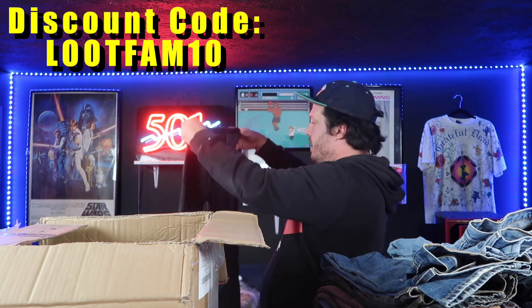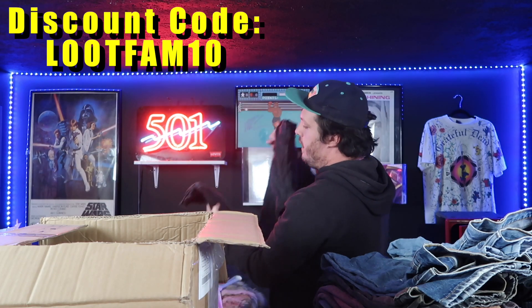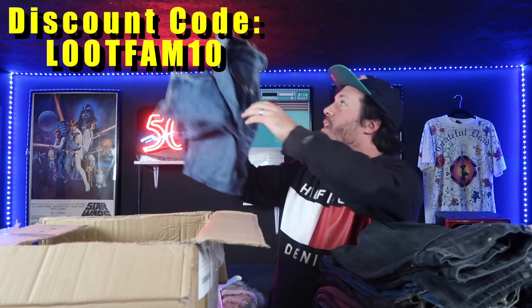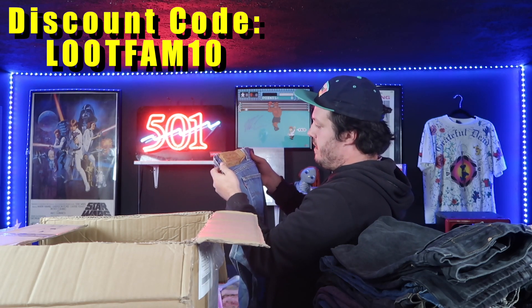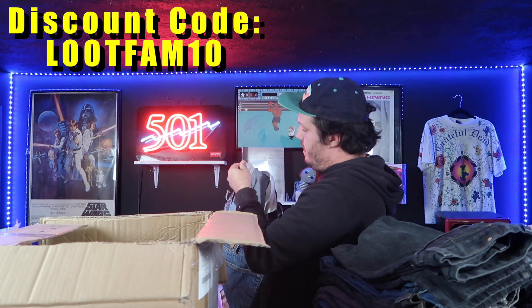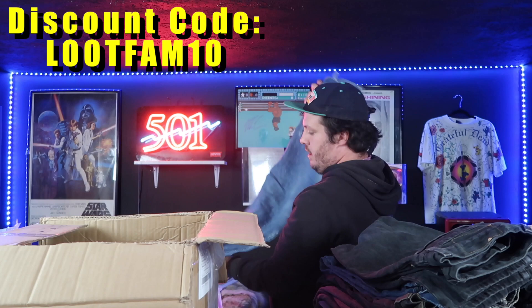Here we go — 1997 again, a pair of black 501s. Patch removed, but it's a good pair made in USA. Here again we have some busted belt loops — on the bigger side of things. 501XX made in USA — this is probably an old shrink-to-fit. Some old shrink to fit, it's got some damage — definitely a B grade here.